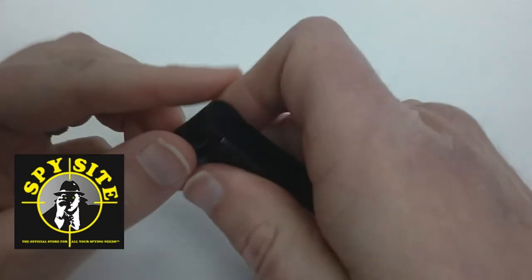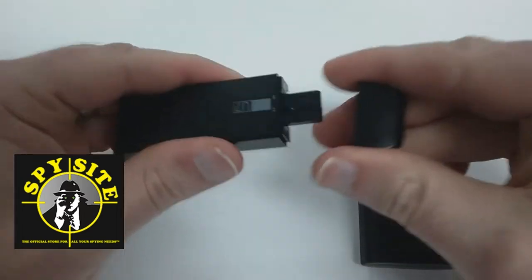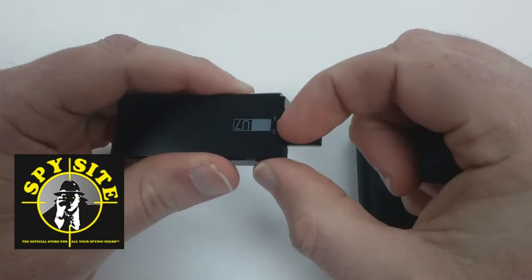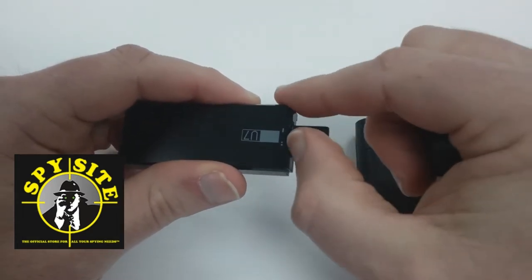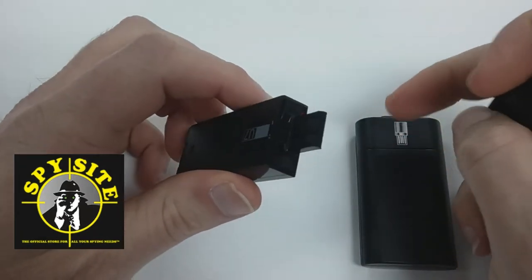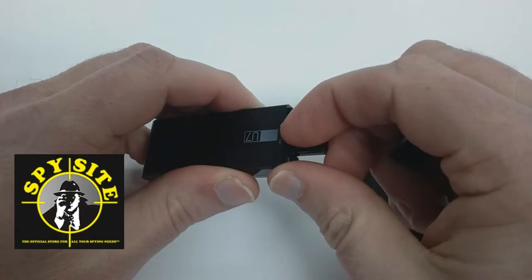The camera is also super easy to use. It has a switch that goes from motion recording, back to continuous recording, and back off again.